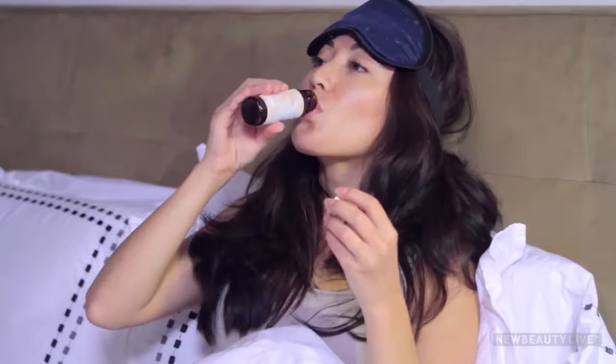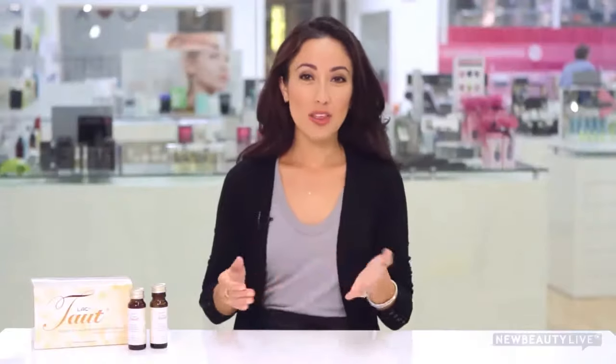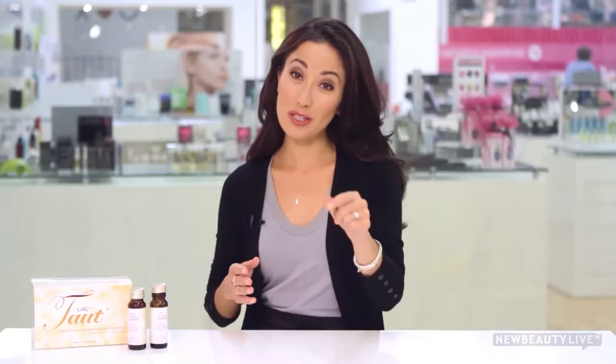To get the full benefits, you have to drink one little bottle of Taut every other night right before bed. And that's it. Now, if you're wondering what it tastes like, don't worry — I was nervous about that, too. Surprisingly, it tastes pretty good. It's a familiar orange flavor because it's made with real orange juice. It's a great-tasting anti-aging miracle in a bottle, and now it's your secret, too.